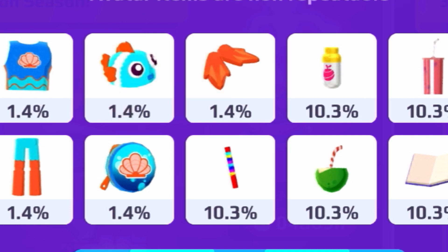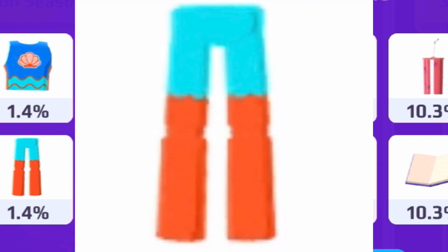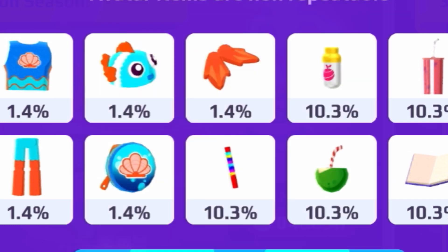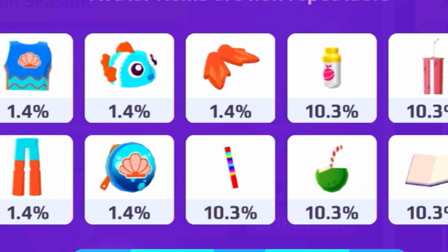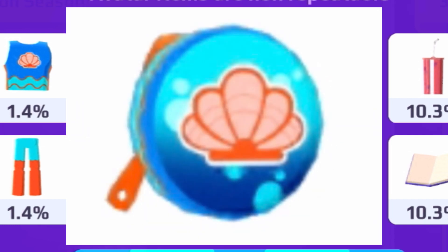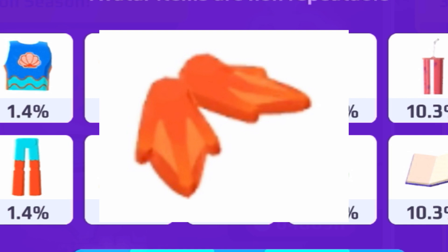My favorite item is the fish hat, which also has a 1.4% chance of getting. To complete the outfit, there's also a 1.4% chance of getting the pants — they're half blue and orange which matches the fish outfit theme. There's also a 1.4% chance of getting the seashell backpack, which looks amazing, and a 1.4% chance for the slippers as well.